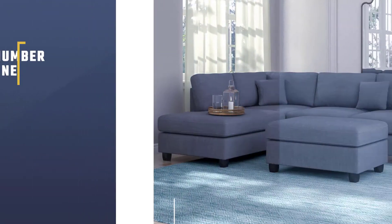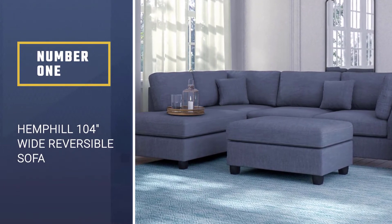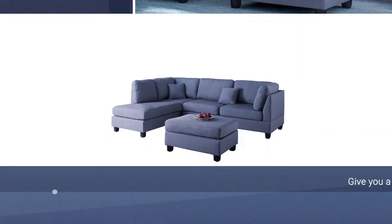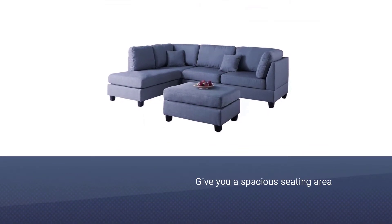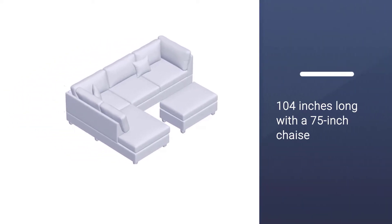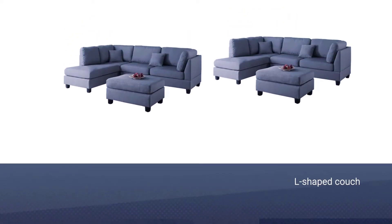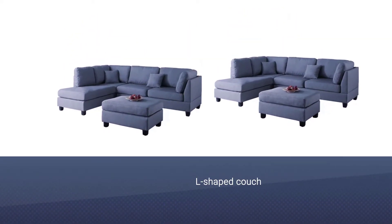Number one, most popular: Hemphill 104-inch Wide Reversible Sofa. The Andover Mills Hemphill sectional will give you a spacious seating area and a matching ottoman, all for a budget-friendly price. The sofa is 104 inches long with a 75-inch chaise, and you can easily reverse its orientation, making it easy to rearrange your living room with the seasons.